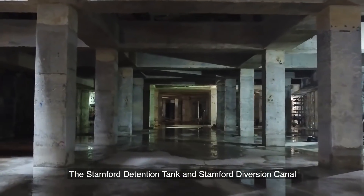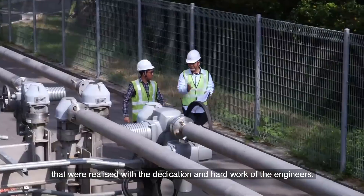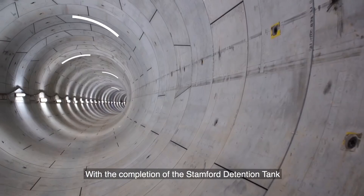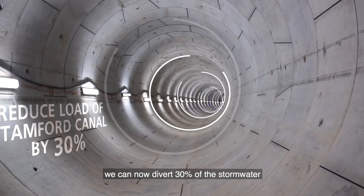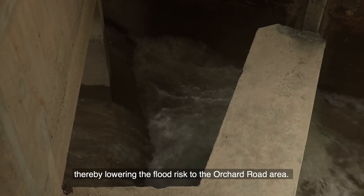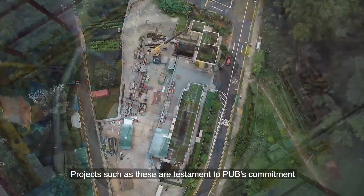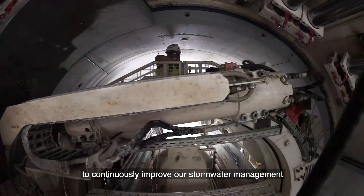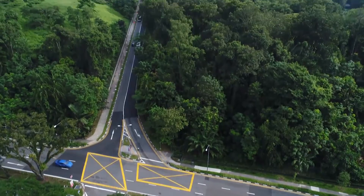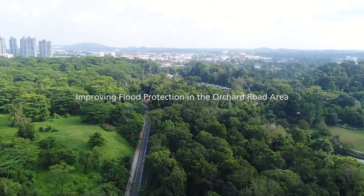The Stamford Detention Tank and Stamford Diversion Canal are all-encompassing engineering projects realised with the dedication and hard work of engineers. With the completion of both projects, we can now divert 30% of the stormwater away from the Stamford Canal, thereby lowering the flood risk to the Orchard Road area. Projects such as these are testament to PUB's commitment to continuously improve our stormwater management and infrastructure to enhance flood protection for Singapore.